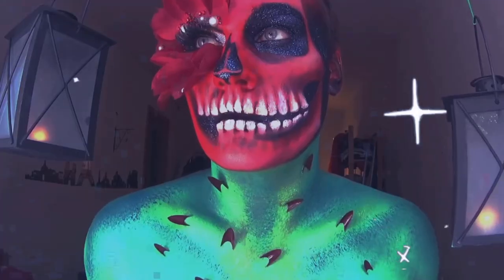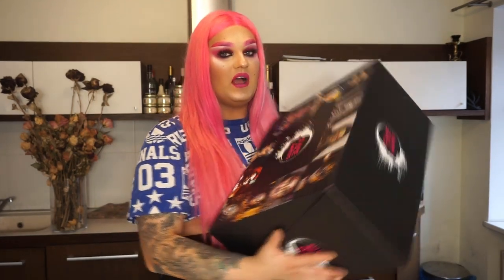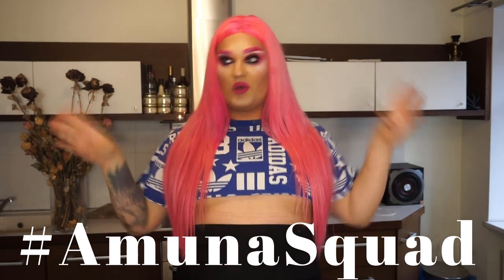Hey guys, welcome back to my channel. I'm Mona Davis and we are in top 10 in NYX Face Awards Baltics 2019! I just received a second box full of makeup from NYX Professional Makeup for the second challenge. I want to say a big thank you to my Amuna Squad — thank you so much for your support, it means the world to me. We are in top 10!